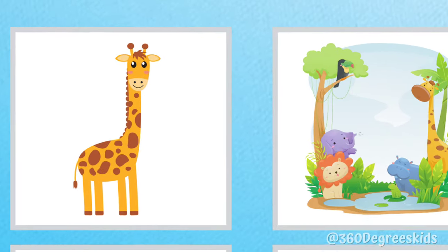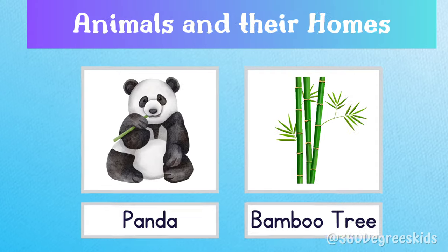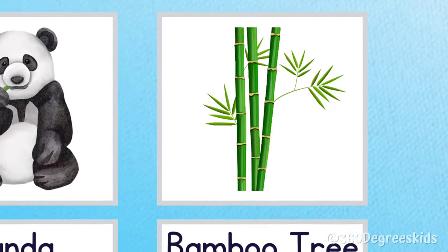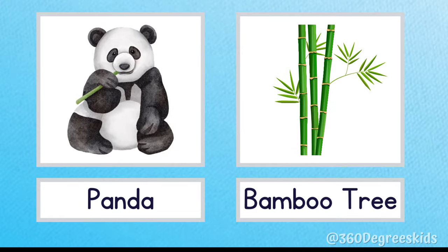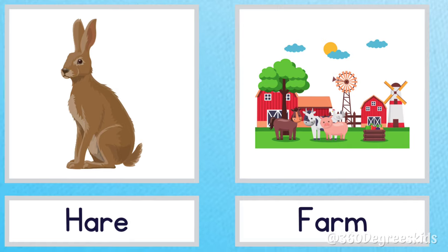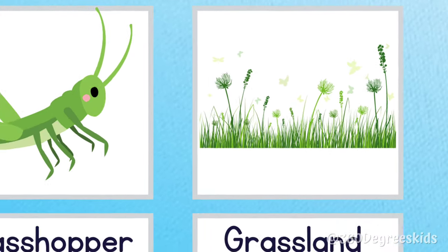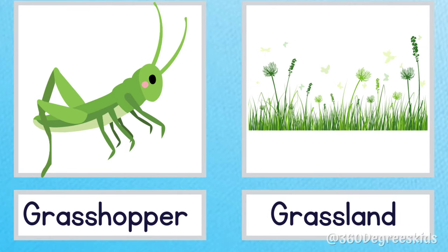Giraffe safari. A giraffe lives in the safari. Panda bamboo tree. Pandas live on bamboo trees. Hare farm. A hare lives on the farm. Grasshopper grassland. Grasshoppers live on grasslands.